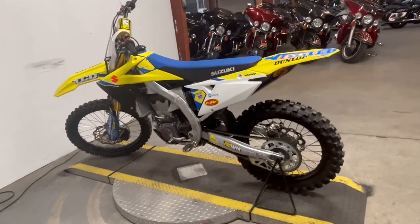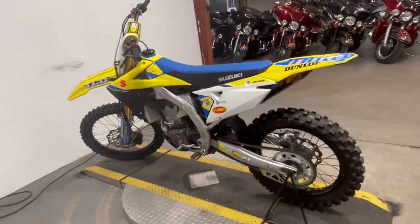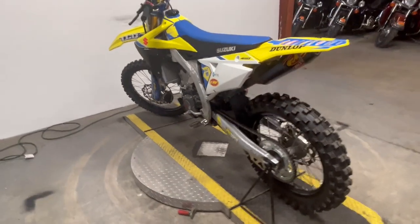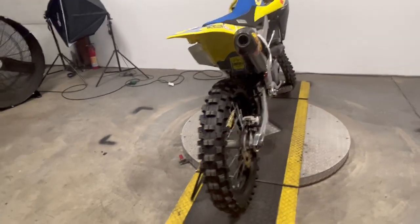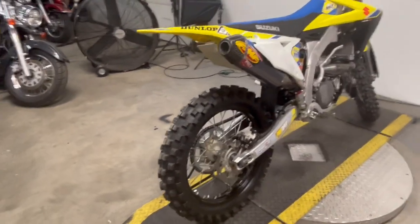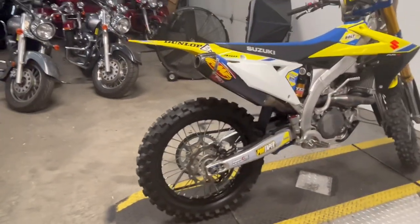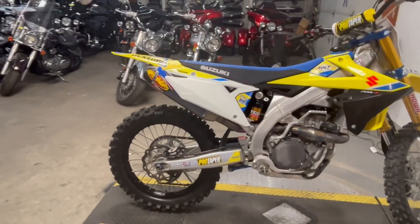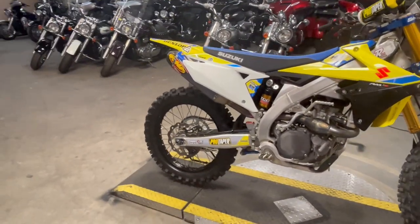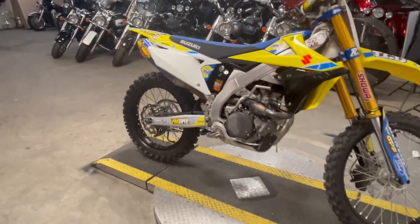Hey guys, approvalpowersports.com here doing a video on a dirt bike we just got in — a used one. We don't get very many of these. This is an '18 RMZ 450 for sale with thousands in extras. It's got the full FMF exhaust system, carbon fiber muffler, Ride Engineering triple tree upper and lower, Ride Engineering front brake disc, and quick adjust clutch perch.